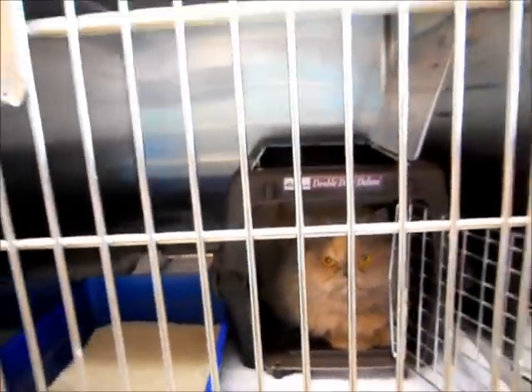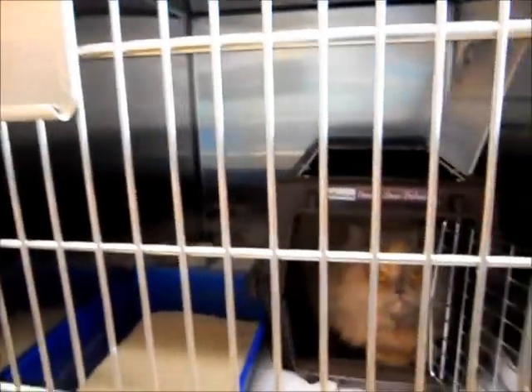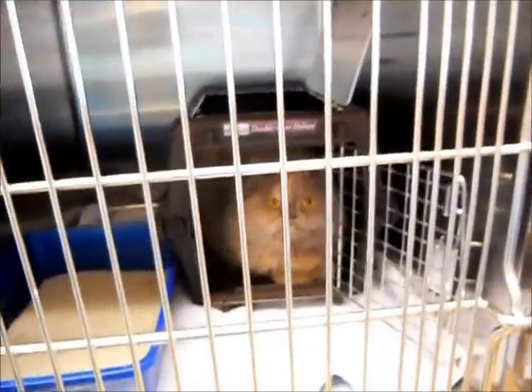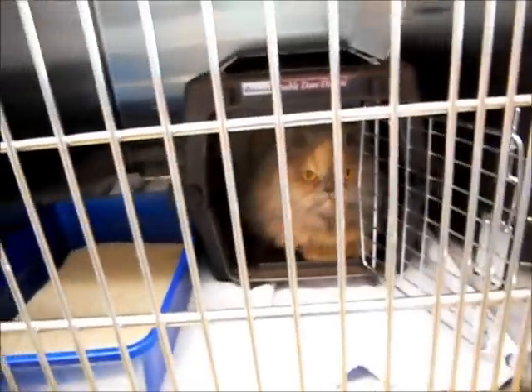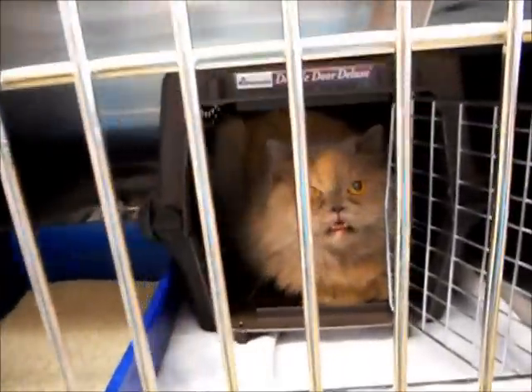Compassionate grooming is just all about seeing it from the cat's point of view and doing all that you can — a lot of simple steps, actually — just to make the process less stressful, more kind, more thoughtful. That's what compassionate grooming is all about.